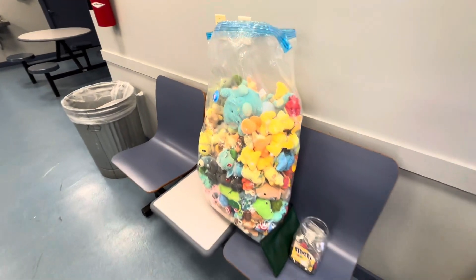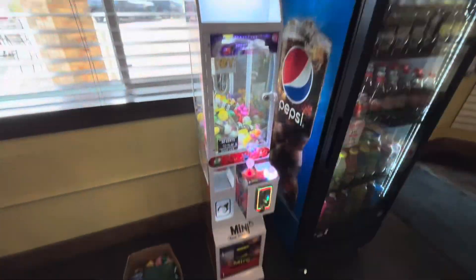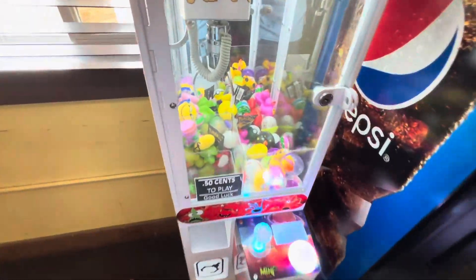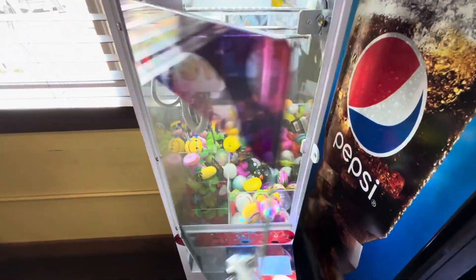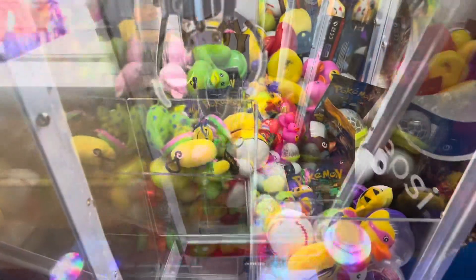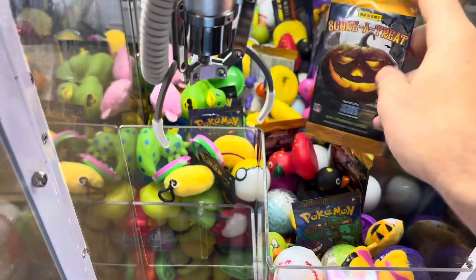Grabbing the goods and heading over to the next stop — a pizza restaurant with a mini claw machine inside. 50 cents a play. This was my very first mini claw machine and mini claw location, so I love coming back here. Looks like it definitely got a lot of action — it's been around five to six weeks since we were here doing some restocking.